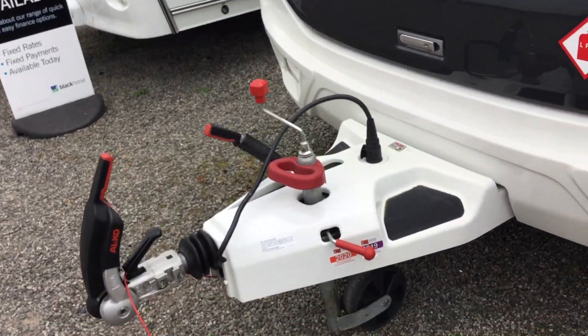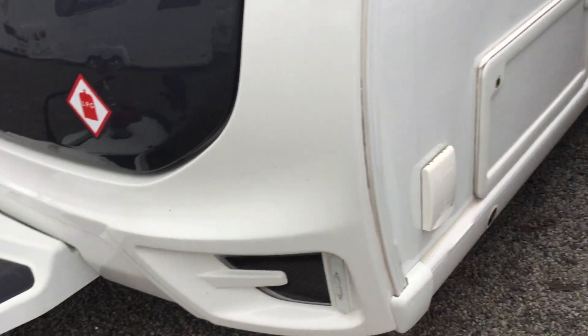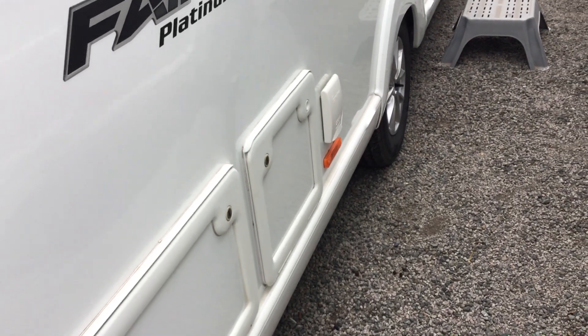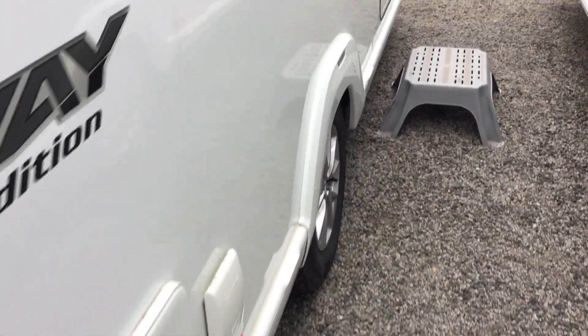So, service history is down there with the ATC fitted as standard. There's also an external barbecue point, entertainment hatch, and 230 volt electric.